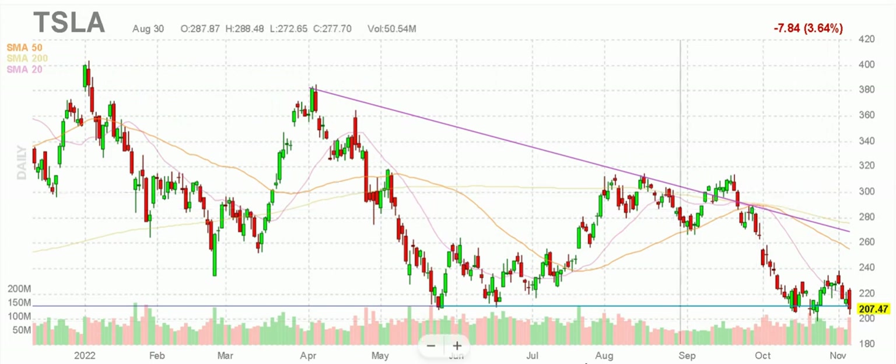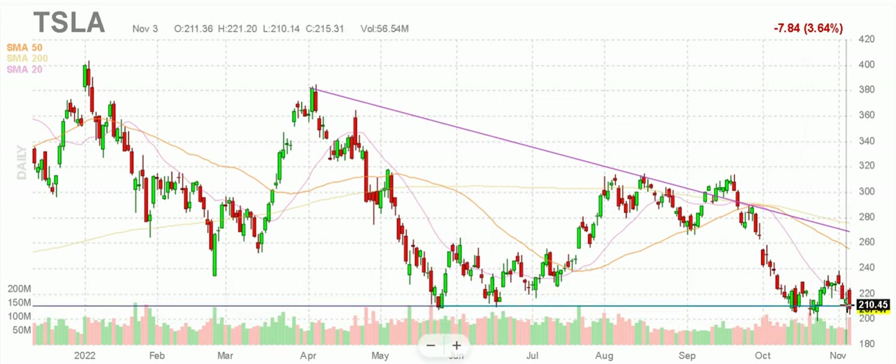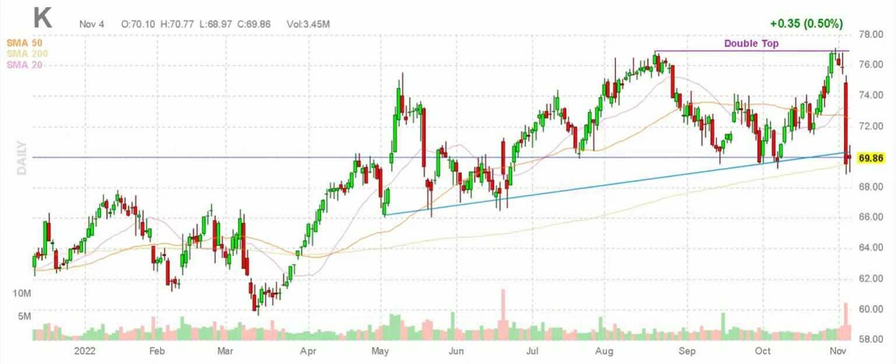Tesla TSLA stock holding that resistance. Lots of data points here for $210 on Tesla stock — at least five data points showing that this is in fact resistance at 210, holding it, but just barely. I want to see how it behaves next week — Monday, Tuesday, Wednesday especially. That'll be crucial for Tesla stock before I make any decisions on that.